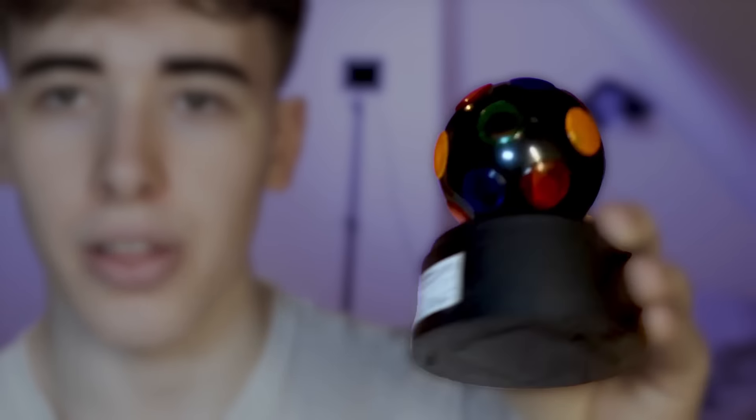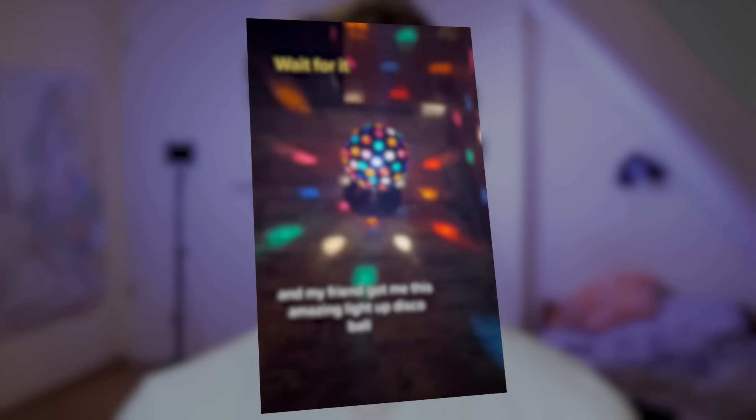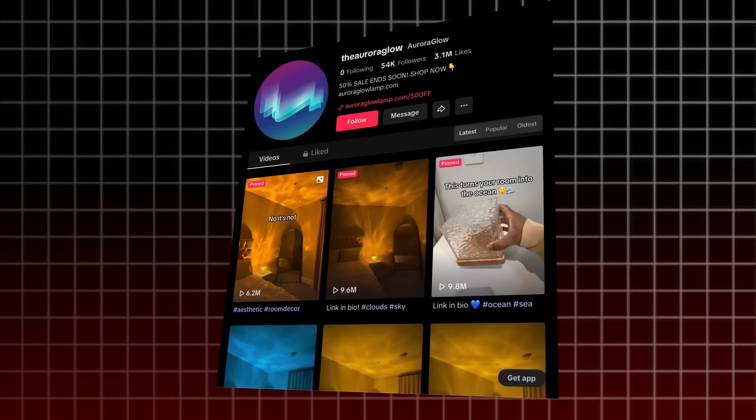I had all of them written down in my notes and crossed out one after the other. After I crossed out all these different products, the product I landed on was this little thing here. These lights have been always going viral on TikTok and Instagram, getting millions of views — it's really good engagement just because it looks really cool. The account in particular that I looked at was running a similar product called the Aurora Glow Light.